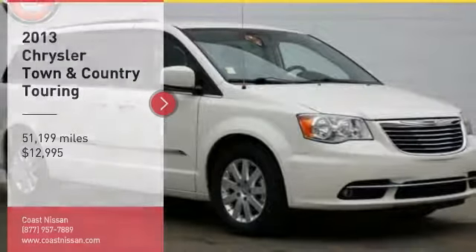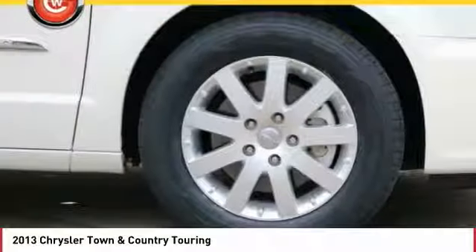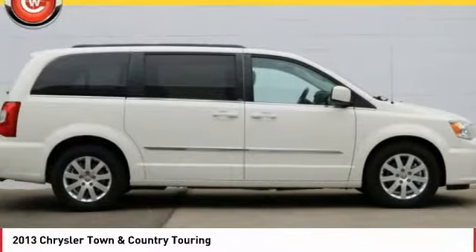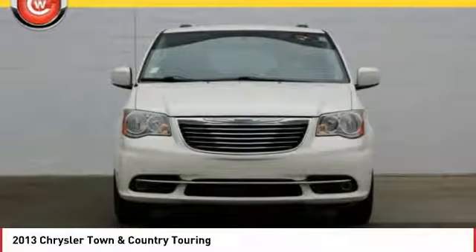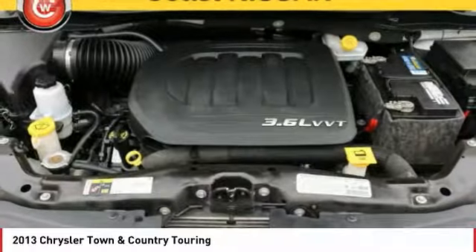We are pleased to show you the 2013 Town & Country. Town & Country's V6 engine provides plenty of power while still providing the fuel efficiency you look for in a vehicle. Tow up to 3,600 pounds when your Town & Country is equipped with a towing prep package.